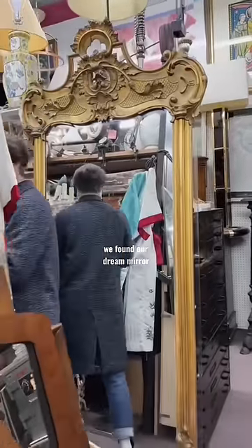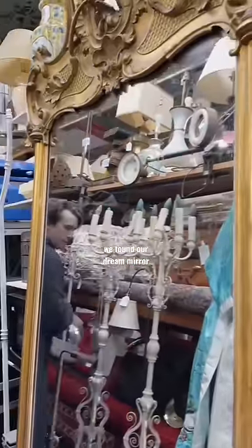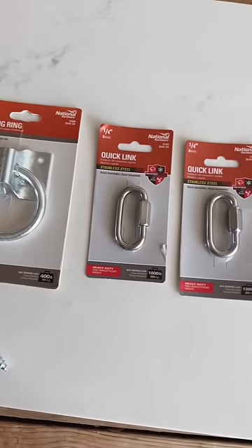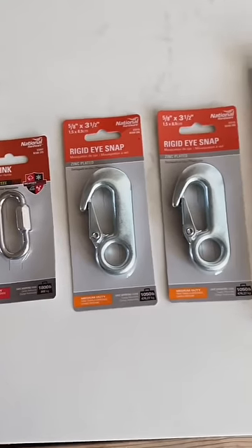A few weeks ago we found this antique pyramid at a shop in Brooklyn with the exact dimensions we needed. I couldn't believe it. We brought it home that night and decided we wanted to hang it on the wall. Next day we got all the hardware we needed to hold the weight.